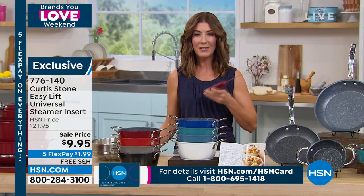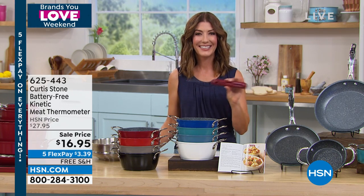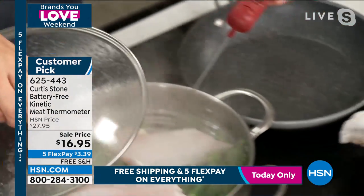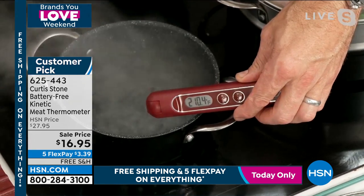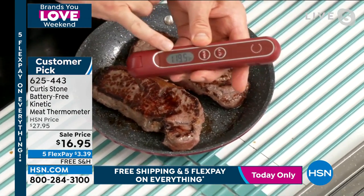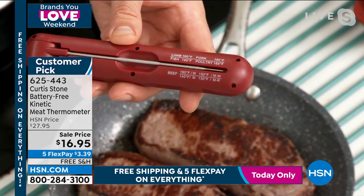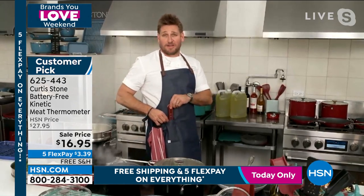You probe it right into the centre of the thickest part of the steak and it gives you a digital readout. Roll it around and read what we've printed right there: rare, medium rare, well done — it tells you where to cook fish, pork, chicken. Use it on a steak or a roast. You can even check a liquid — put the probe right in and it'll tell you that liquid is at a boil, right up at 210 degrees. I like this so much I built a little pocket in my apron just for it.